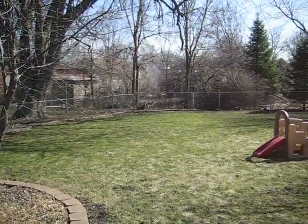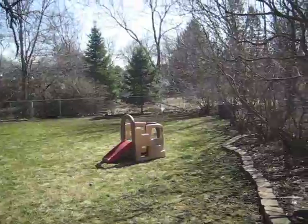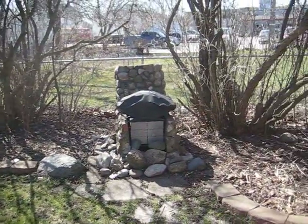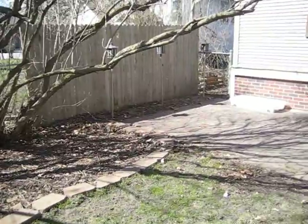Large fenced-in backyard with some nice trees. We've got an outdoor grill and then a stone paver patio.